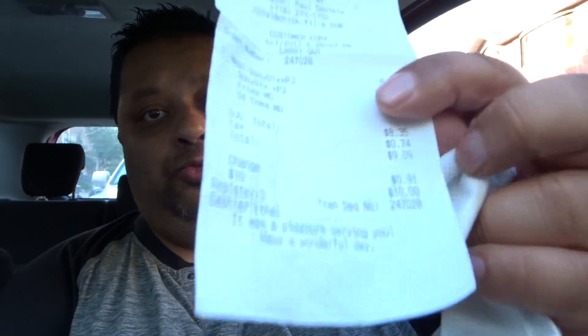All right, it came up to $9.09 with tax. So all in all, not too impressed with it. The chicken was a little dry and it looked like it was kind of burnt. It didn't have much spice in it — or any spice actually.